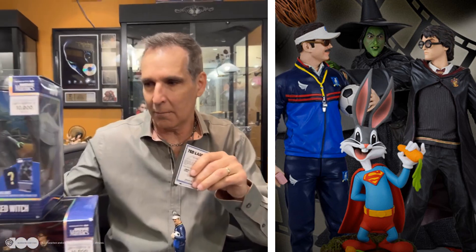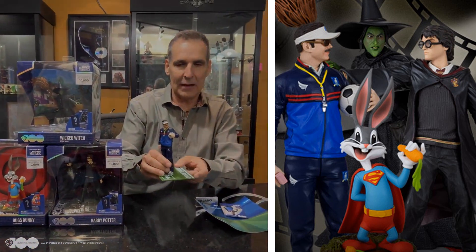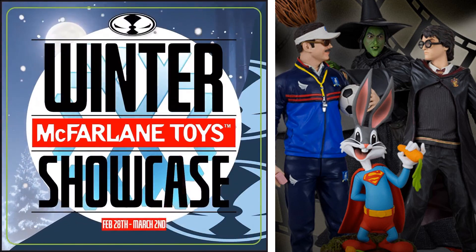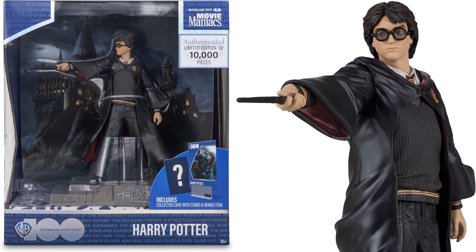So look for them right here: Bugs, Wizard of Oz, Harry Potter, and Big Bad Ted Lasso coming at ya. Here we are with day two of the McFarlane Toys Winter Showcase Reveals, and we do have the Movie Maniacs. These are six-inch scale statuesque type figures, and they look like they are limited edition, celebrating the hundred years of telling stories from Warner Brothers.